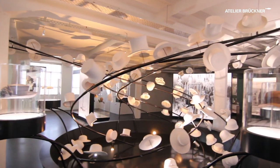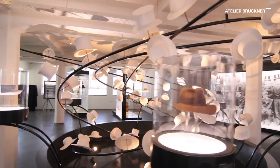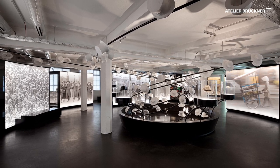Conceived from the idea of a high bay storage facility, an array of hats shaped to look like a tornado bores its way upward into the exhibition floor above, thus endowing the exhibition space with a special dynamism of its own.